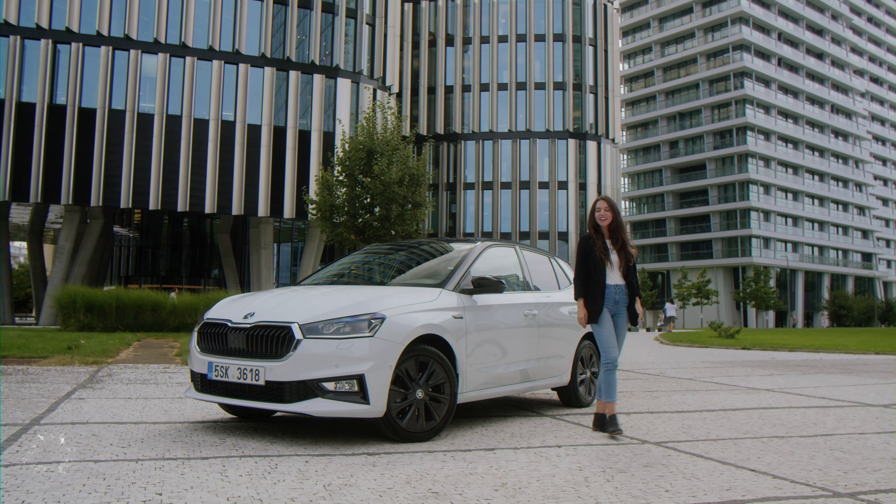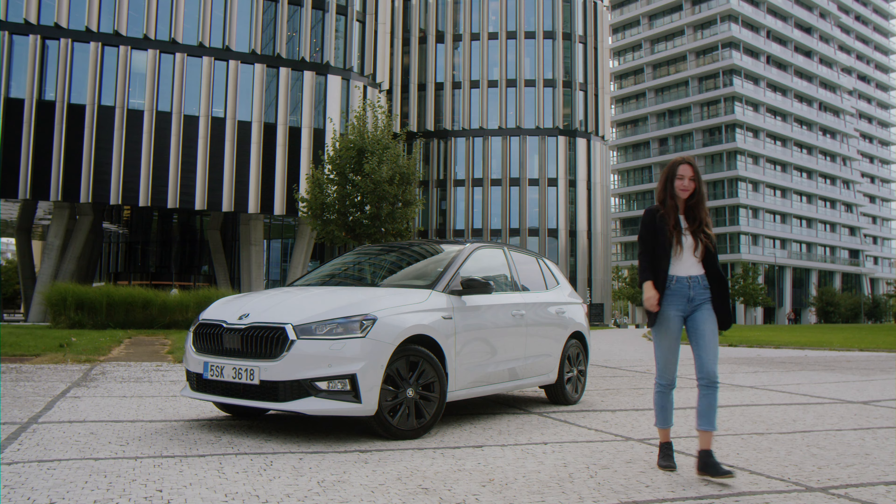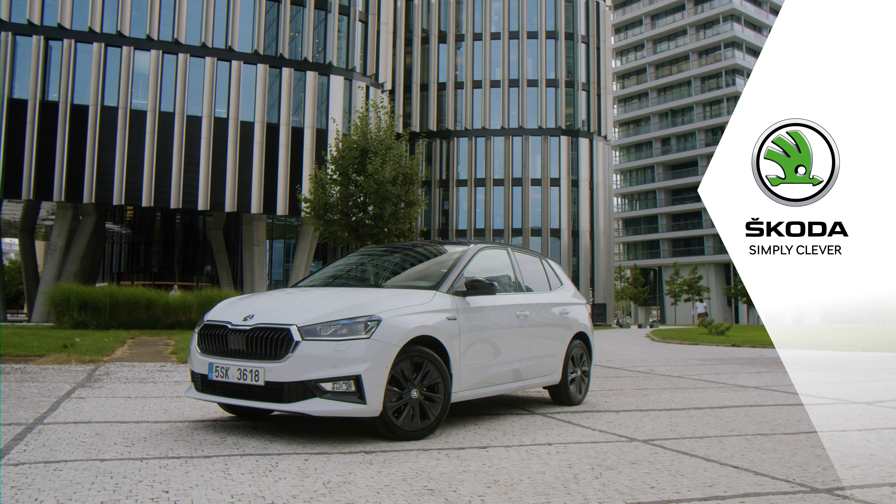In short, the Škoda Fabia is an attractively designed and cleverly built car. Isn't it a perfect match? Škoda — Simply Clever.